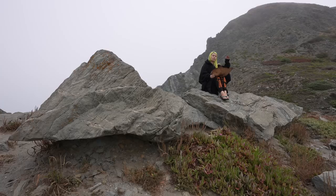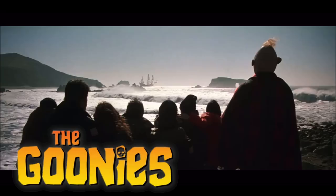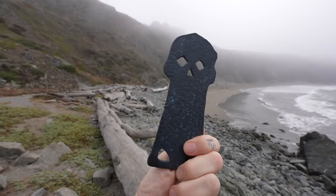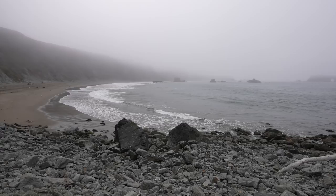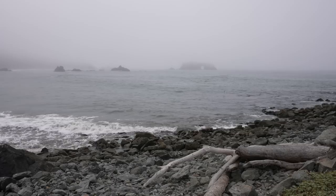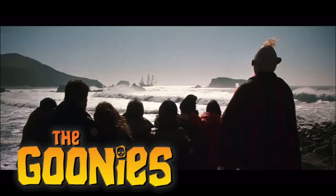These rocks look familiar, don't they? Well, they should, because at the very end of the movie, Mikey and the gang can be seen sitting on these rocks right where Jessica is, looking out over the ocean watching One-Eyed Willy's ship come out from behind the rock face and out into the sunset. With everybody sitting on the rock watching the ship go out into the ocean, this is the view they would have had. There's a lot of fog and mist, but if you zoom in to the center of the screen, you can see that rock formation way out there in the ocean — it has that hole through it.